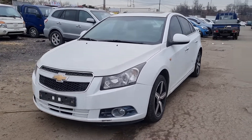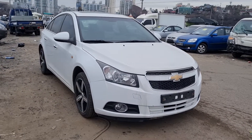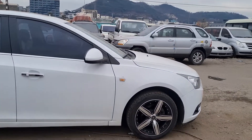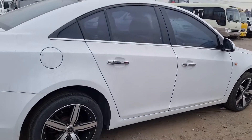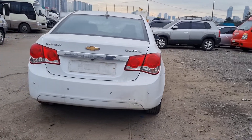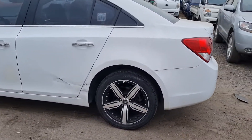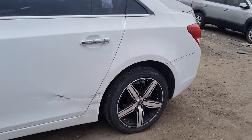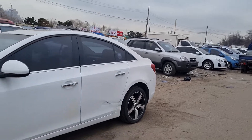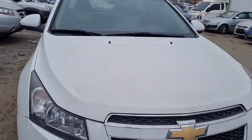This is a 2011 Chevrolet Cruze LTZ model with a sunroof, in a beautiful white color with aluminum wheels. There is a small scratch here — you can repair, dent, or repaint it. This is a gasoline engine, 1.8cc.